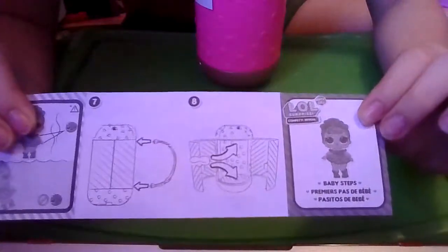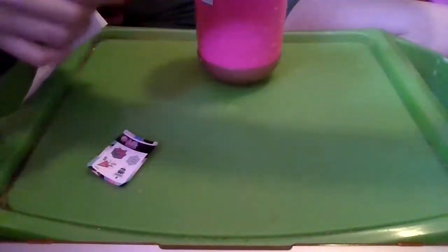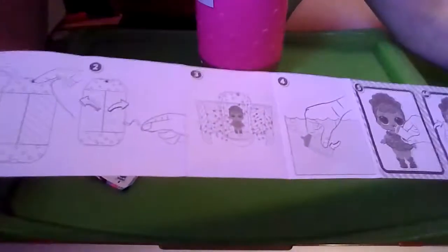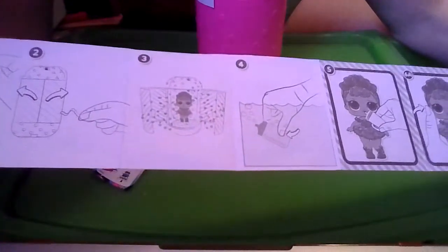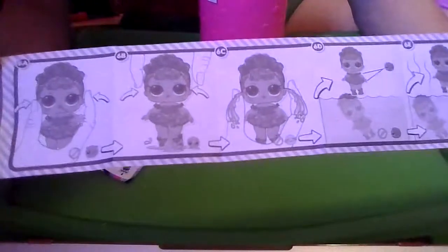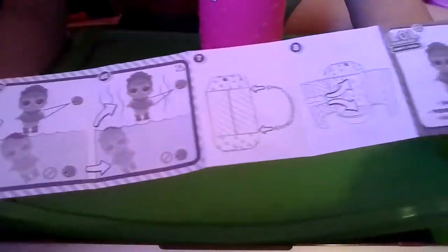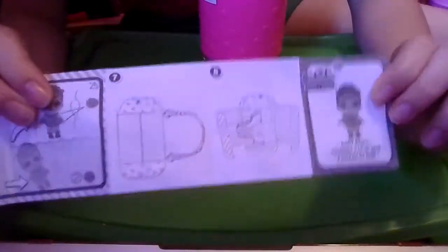It says LOL Surprise Confetti Reveal Winter Chill Baby Steps. Step one, we get the surprise that has the shoes in it. Step two, we pull a string to open the doors. Step three, we're going to get confetti and the doll. Step four, we fill the water bottle. Step five, we feed it to the doll. Steps 6A through 6E show that the doll will spit, tinkle, cry, color change in cold water, or color change in hot water. Step seven shows how to put on the handle, step eight shows two spots for the stand, step nine shows where the doll can stand.